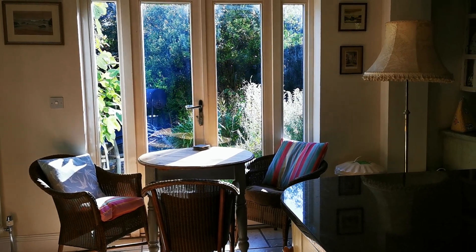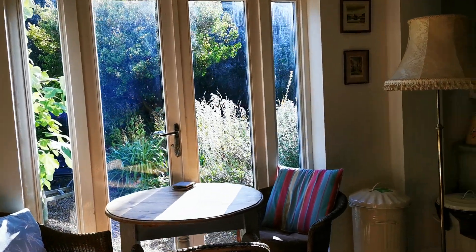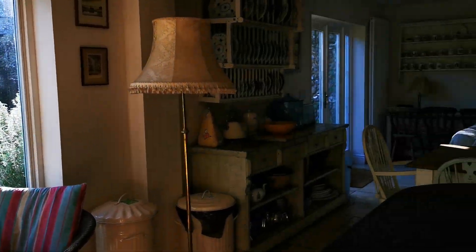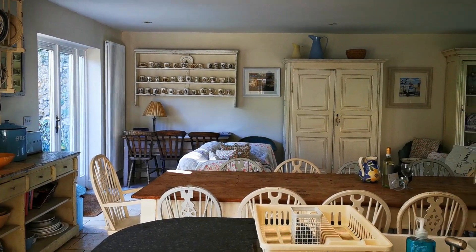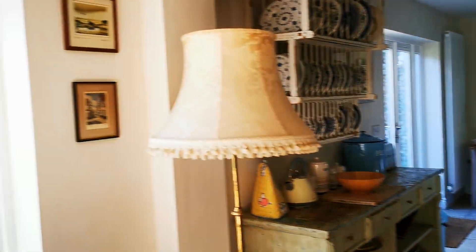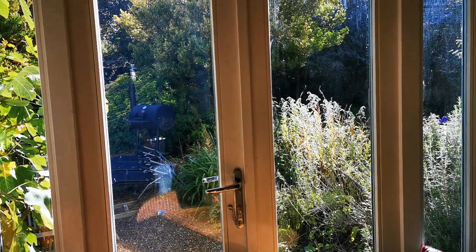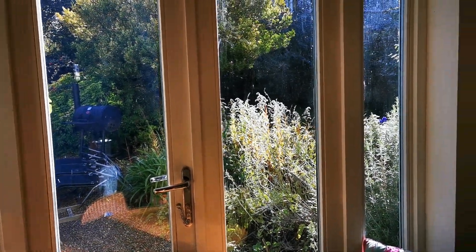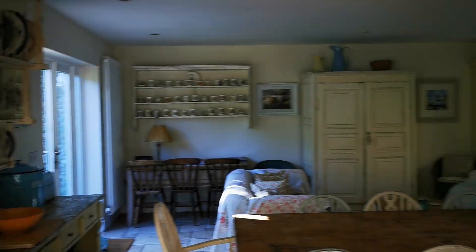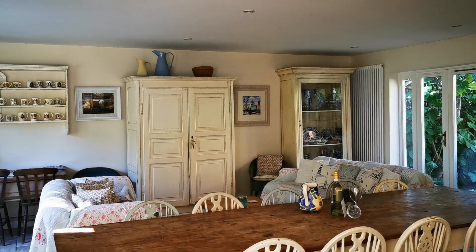We're over at Gardener's Cottage this morning, just checking it over before it lets out for the two weeks of staggered October half-term coming up now. Gardener's has let incredibly well over the summer, which has been lovely, but it has meant that we've had difficulty getting in to do too much work in the garden and the house. There are a few jobs piling up that we need to crack on with this autumn after these two-week lets are up.